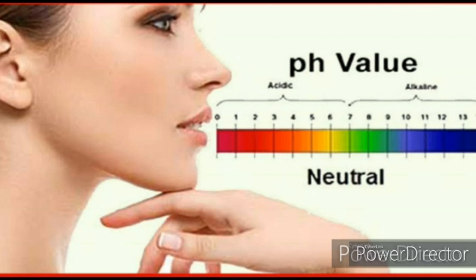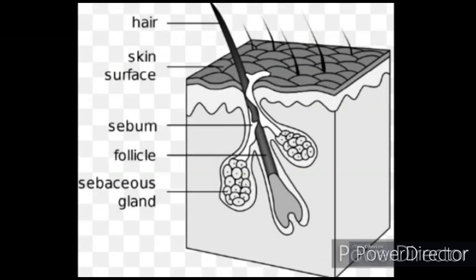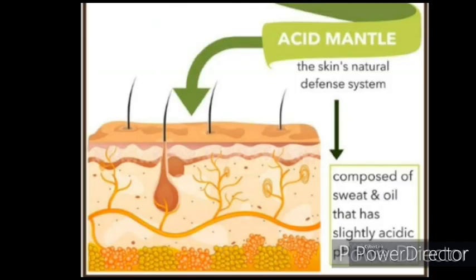The skin's normal pH ranges from 4.5 to 5.5, meaning it's slightly on the acidic side. This acidity is called the acidic mantle and is maintained by the sebaceous glands and sweat glands. The acidic mantle functions in killing the unwanted bacterial growth on the skin.